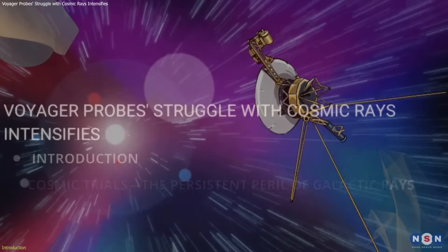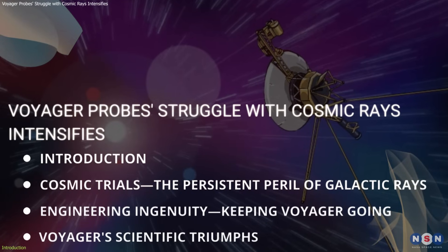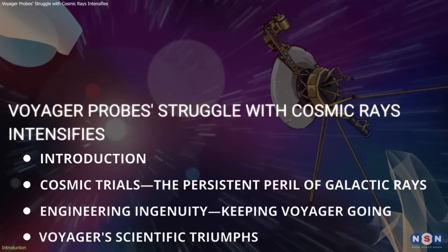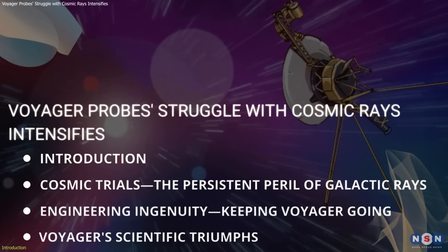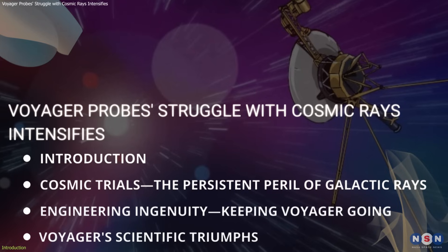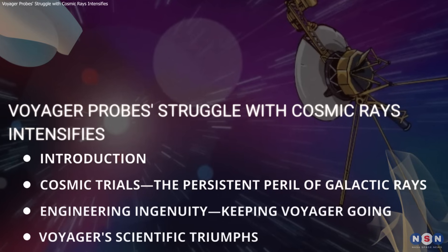In this video, we will delve into the relentless cosmic rays bombarding Voyager 1 and Voyager 2, examine the ingenious engineering that keeps them operational, and discuss the profound scientific discoveries they are making in the void between stars.